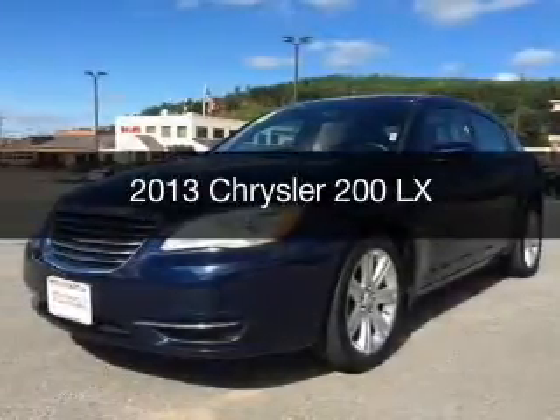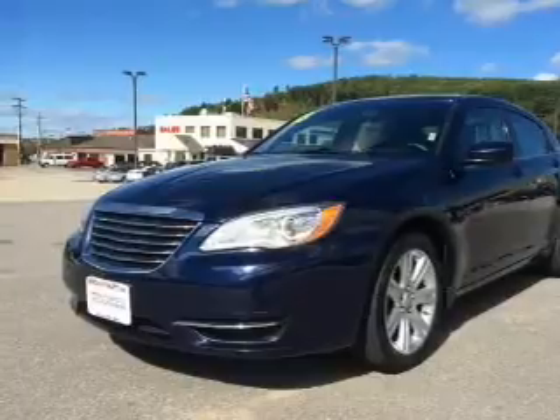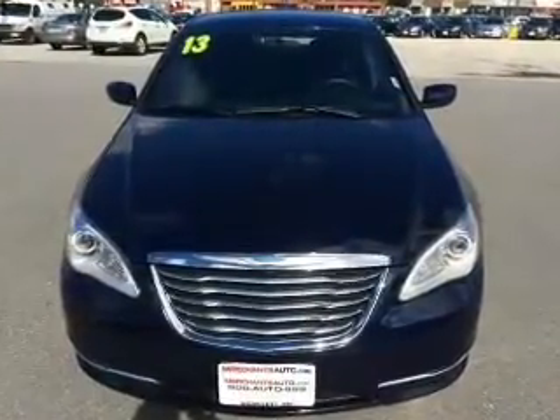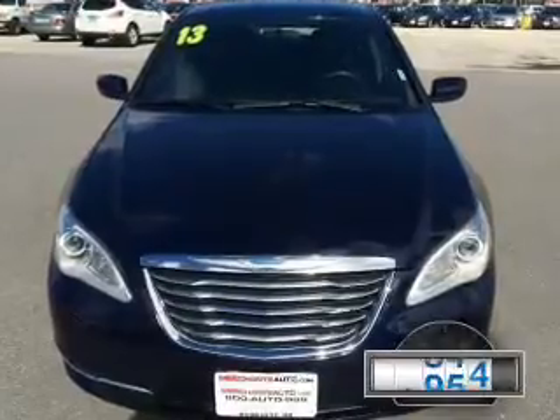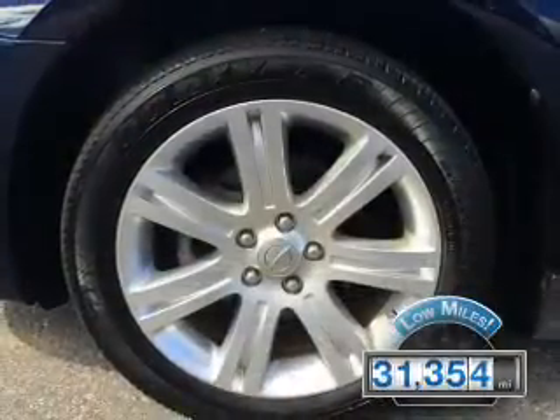This is a used 2013 Chrysler 200, powered by front-wheel drive, a 2.4-liter four-cylinder engine, and an automatic transmission. With fewer than 35,000 miles, this vehicle has a long road ahead.